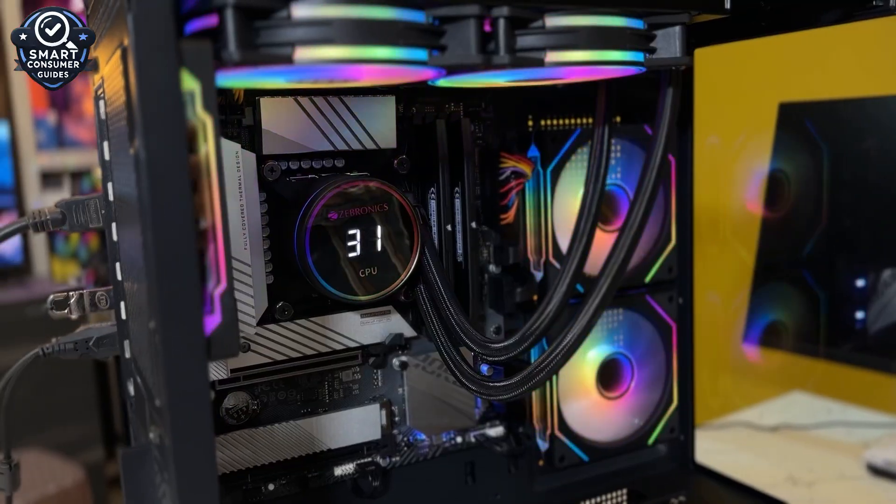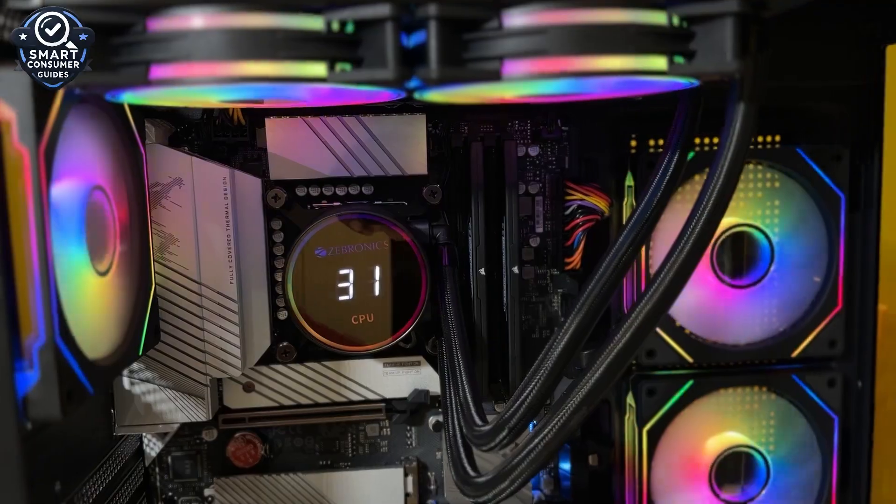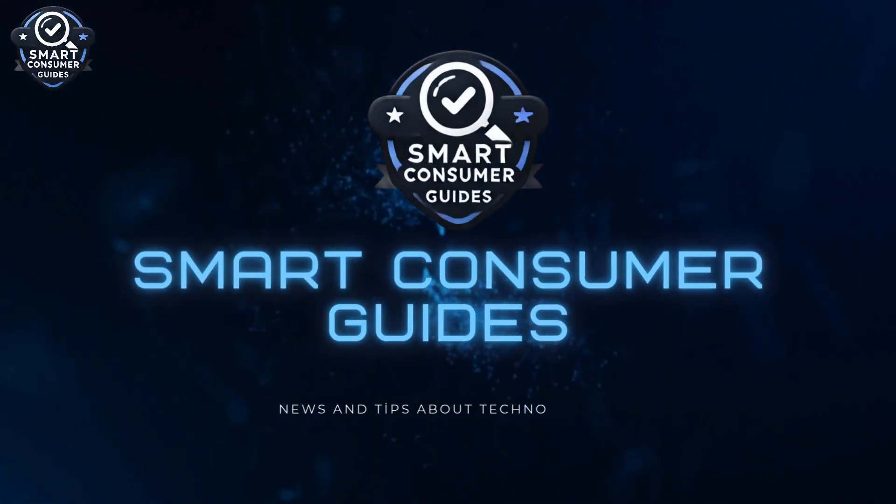By the way, if you're into real tested tech reviews that help you actually decide, make sure to hit that subscribe button. I keep it honest, sharp, and straight to the point. All right, let's dive in, starting with number five.